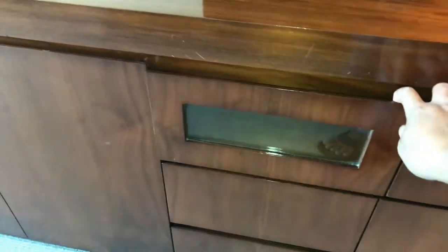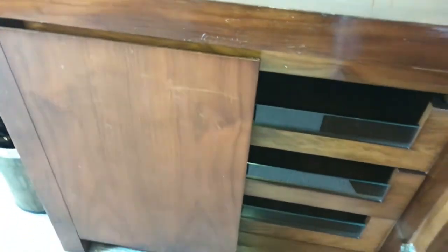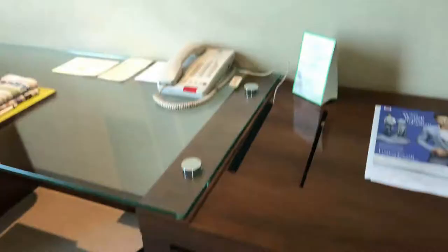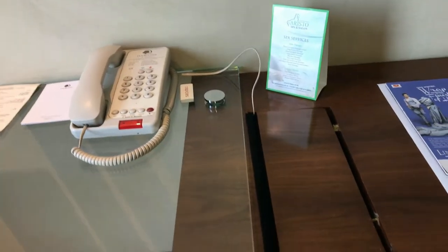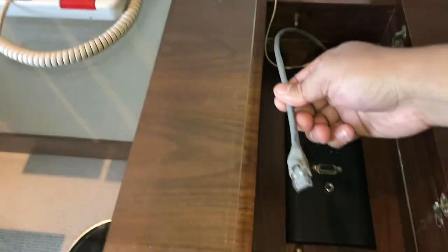There are some compartments here to keep your stuff, and there is one more compartment as well. You have internet connection — both WiFi and LAN connection which you can use.